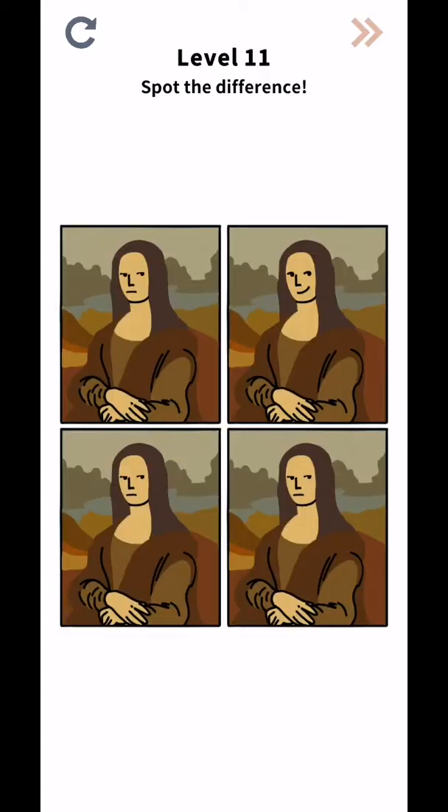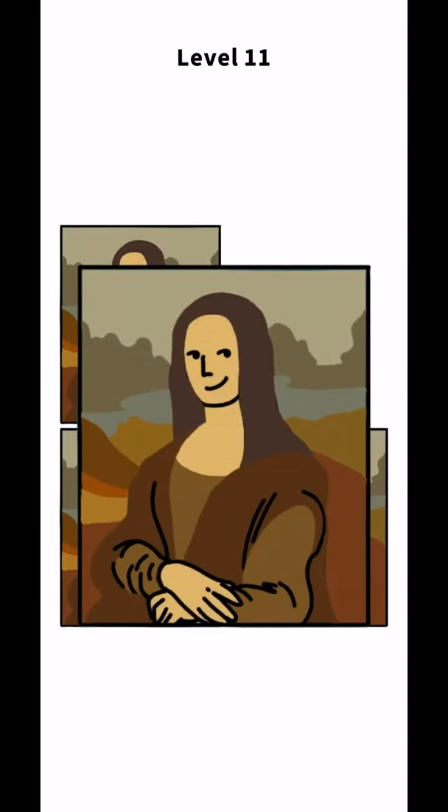Brain Puzzle Fun and Games, levels 11 to 20. We will spot the differences - so difference number one in here, and they will complete level 11.